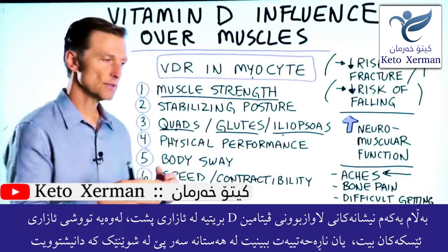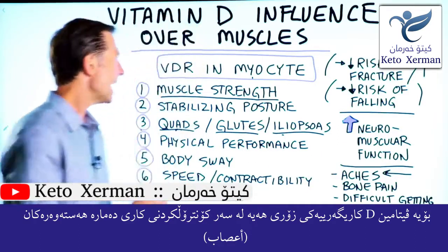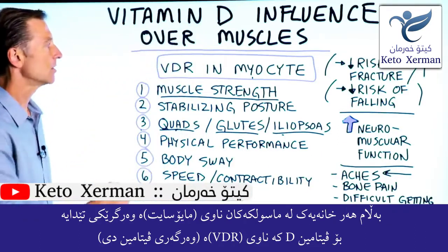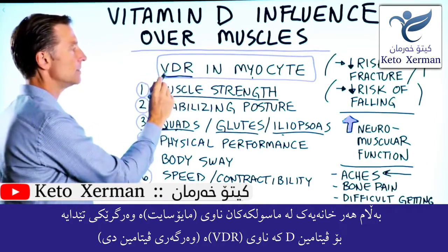There's a huge influence of vitamin D controlling neuromuscular function. Every single muscle cell, called a myocyte, has a little receptor for vitamin D — a vitamin D receptor.